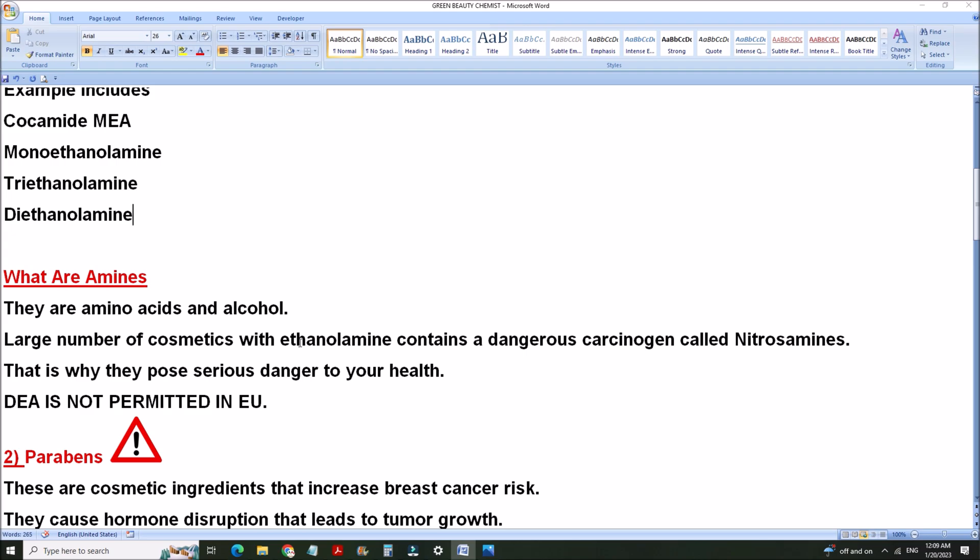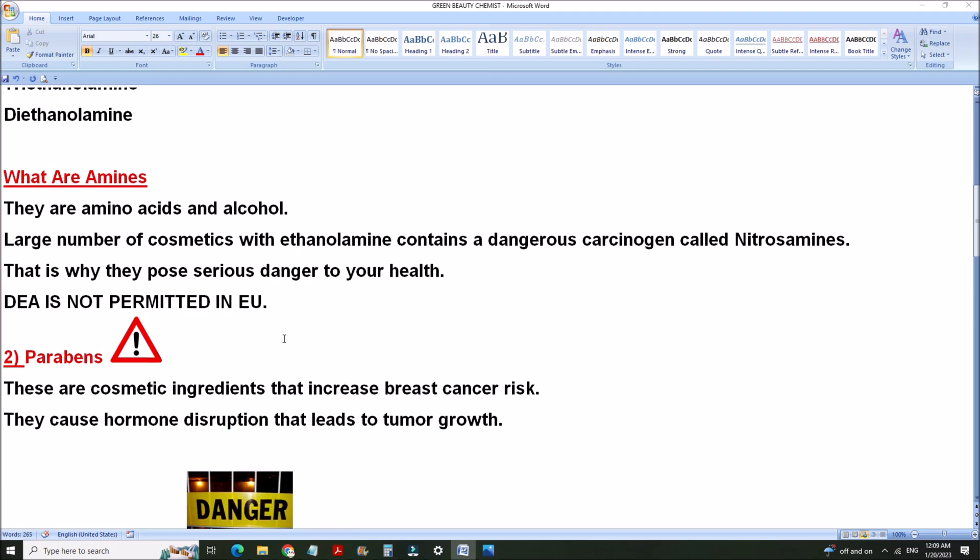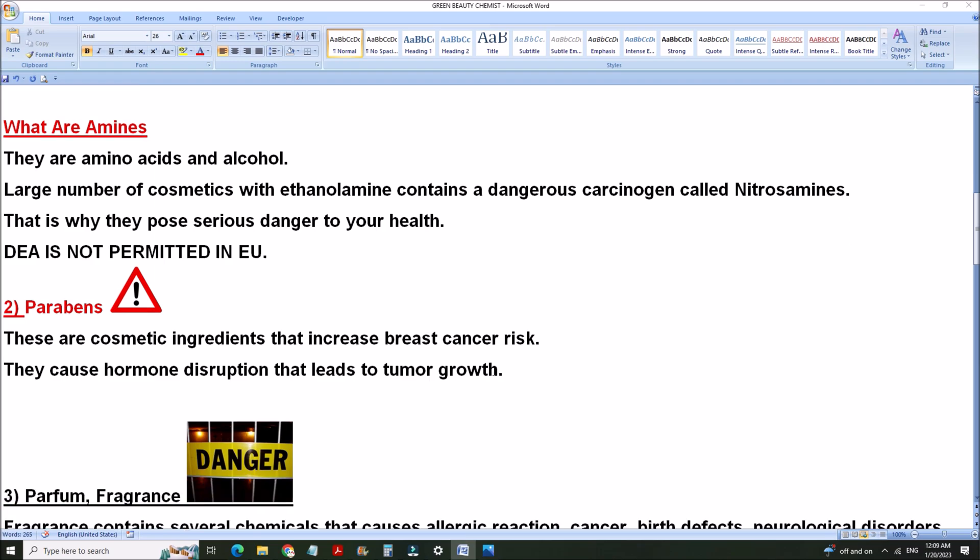The second group of ingredients to watch out for are parabens. These are very dangerous ingredients that especially in women increase the risk of breast cancer. This is how it leads to breast cancer: it causes hormone disruption that leads to cancer growth. Anything that alters nature is very dangerous to your health — that's what parabens do. They are mostly found in strong preservatives.